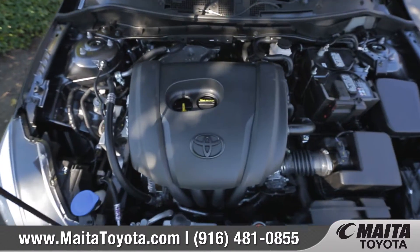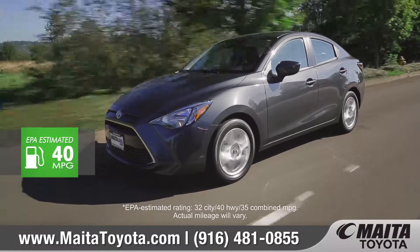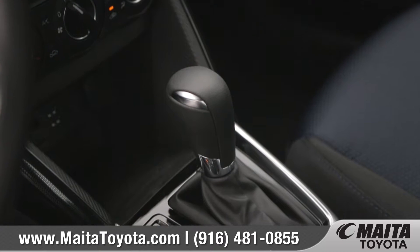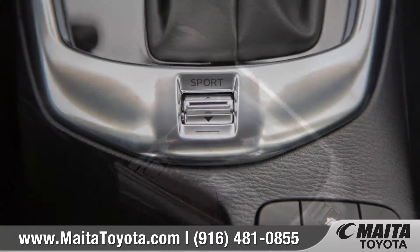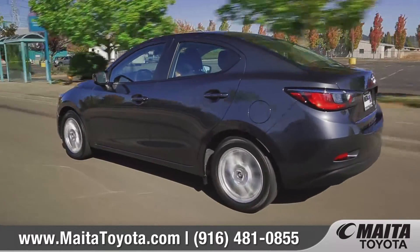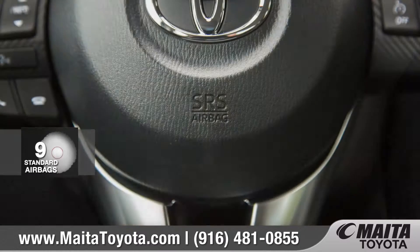The 1.5 liter 4-cylinder engine is powerful and responsive enough to make it fun behind the wheel. When equipped with an automatic transmission, Yaris IA features a unique manual shift mode along with an available sport mode button, which adjusts the engine control unit and shift points to provide a sportier feel.